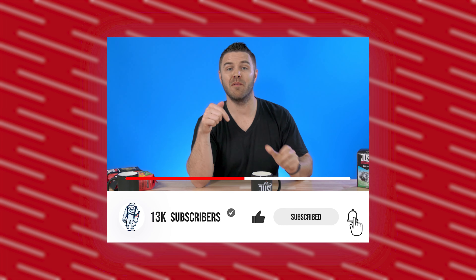Make sure you like, subscribe, and comment below what you're doing today. We've been hanging out for a while now, so comment below what you're up to so we can get to know each other a little bit better. And of course, don't forget to leave a comment if you have any questions.